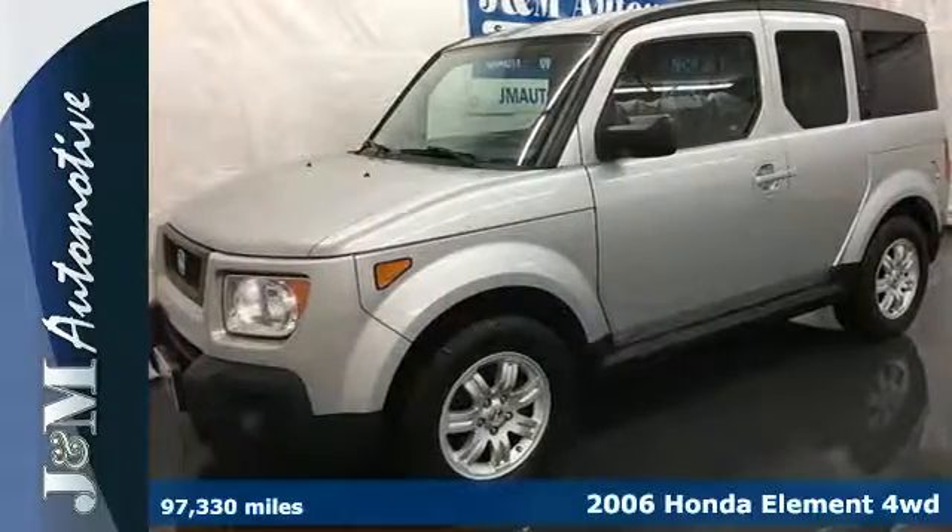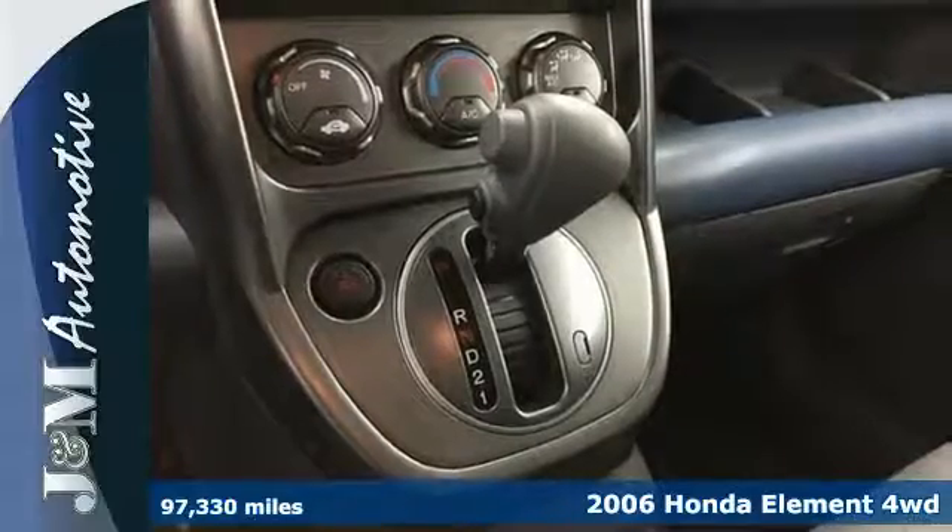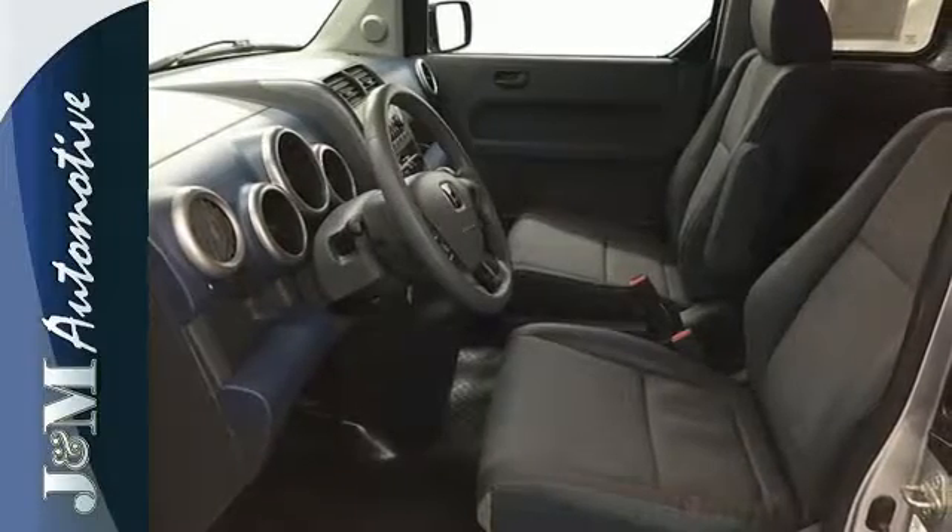It's a 2006 Honda Element. For 2006, the Element adds anti-lock brakes. Other standard features include privacy glass, a tachometer, and cruise control.